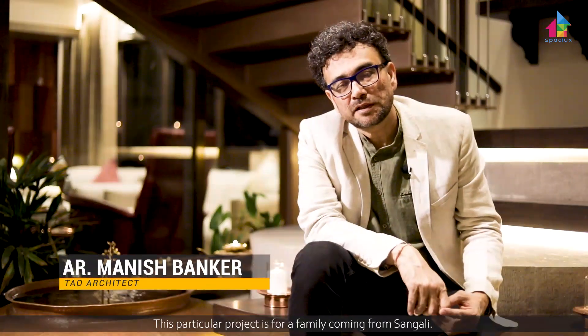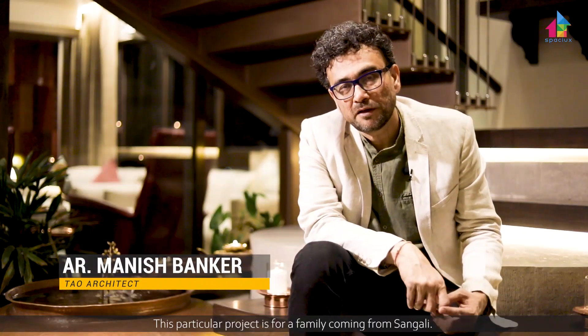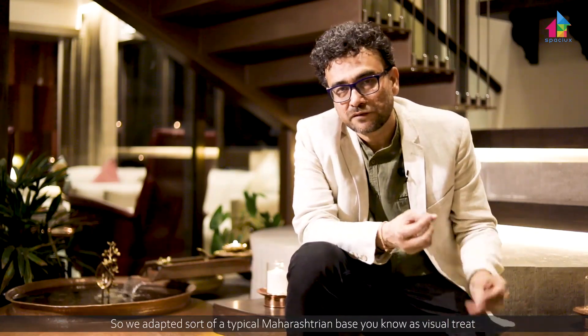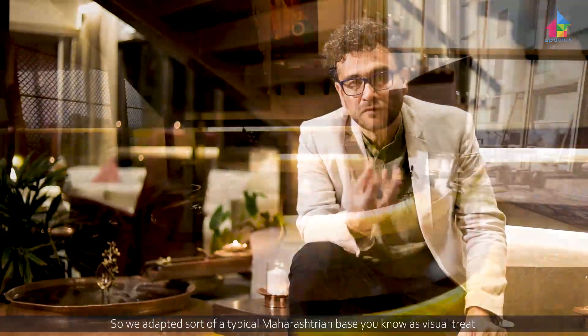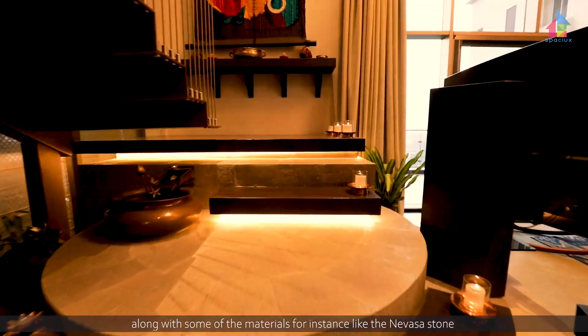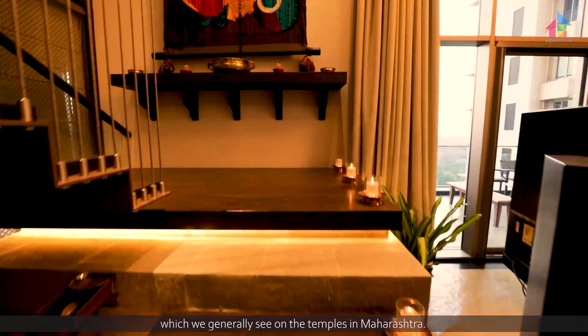This particular project is for a family coming from Sangali. So we adopted a sort of a typical Maharashtrian base as a visual treat, along with some of the materials — for instance, like the Nevasa stone which you generally see on the temples in Maharashtra.